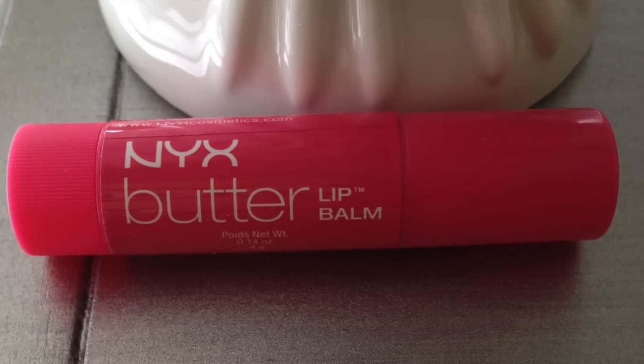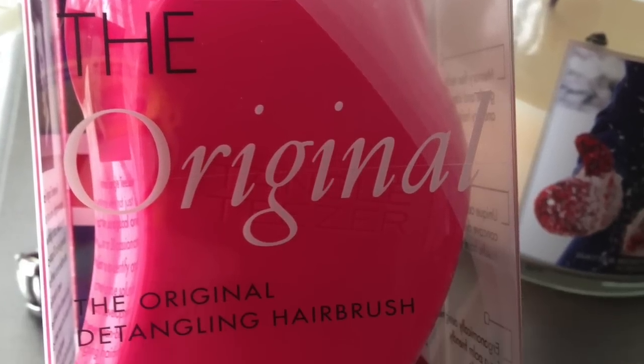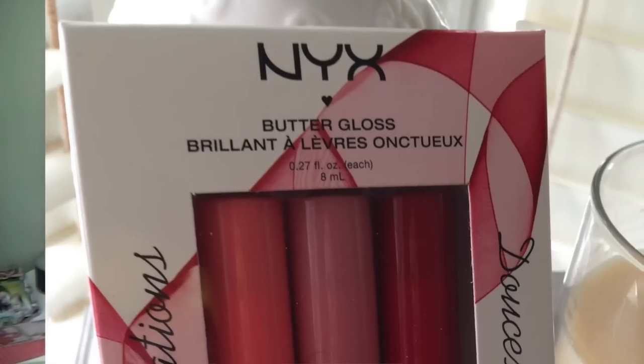At Ulta I got a NYX Butter Lip Balm which was free with my reward points. I also got a Tangle Teezer brush which is really good for detangling your hair without pulling — I haven't tried it yet but I'm hoping it works. The last things I picked up were NYX Butter Gloss Lip Glosses — I got one for my giveaway and one for myself — in Apple Strudel, Eclair, and Cherry Pie.